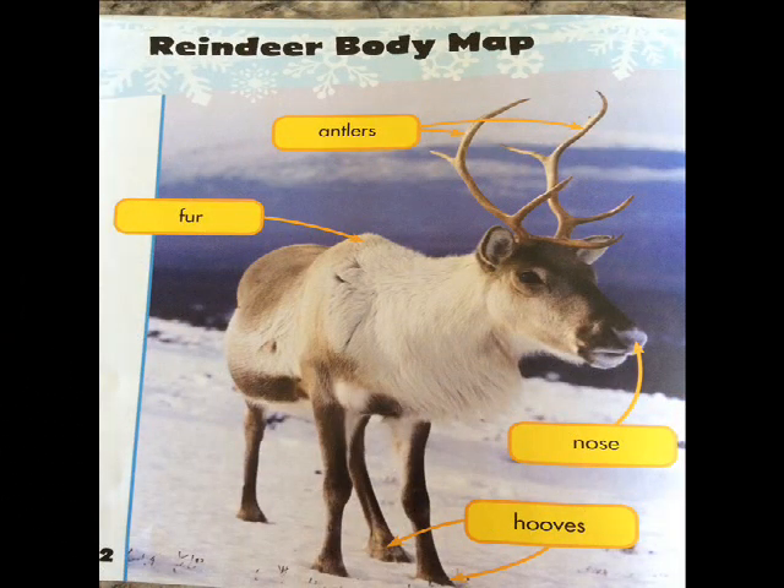On this page there's a reindeer body map. You can see the antlers, the fur, the nose, and the hooves.